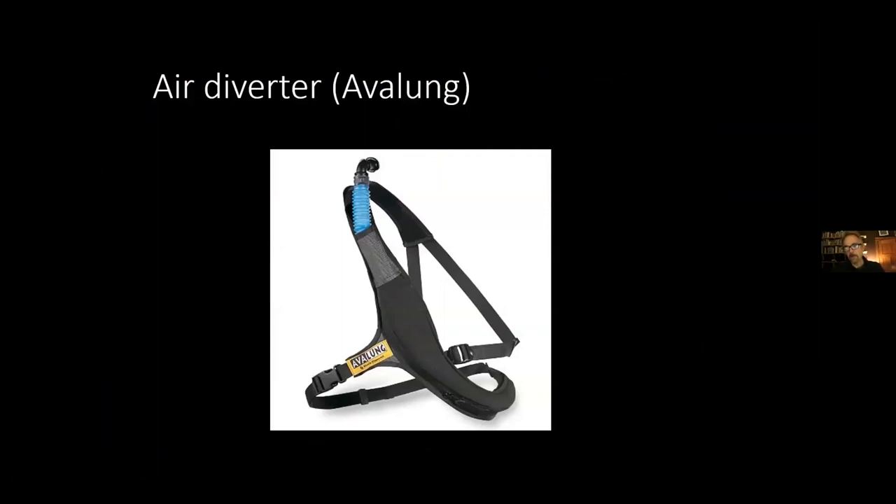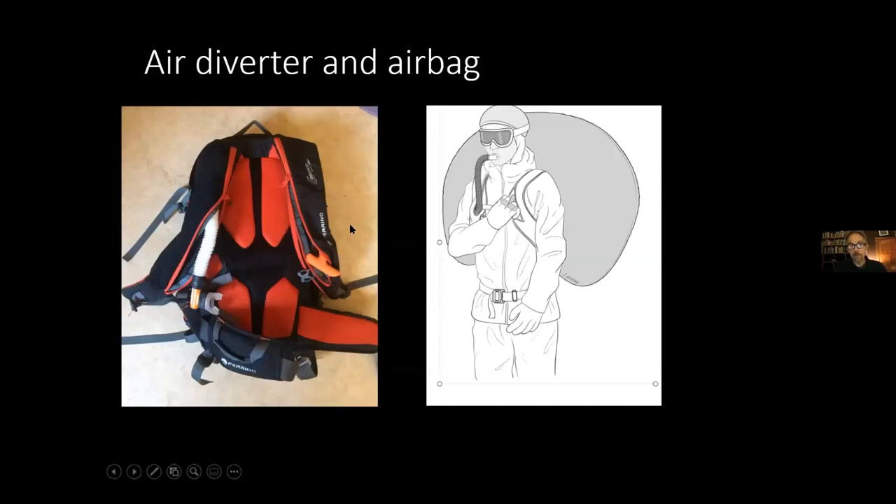I want to briefly mention the Avalon or AvaLung — it's no longer available in the U.S., but it's a strap-to-backpack device that allows you to breathe under the snow if you're buried by preventing you from re-breathing your expired breath. I also want people to know there's a lot that goes into safety beyond just buying beacon, shovel, and probe. Some guides use both an airbag pack and an air diverter for maximum safety — it's a heavier setup but represents a serious commitment to protection.